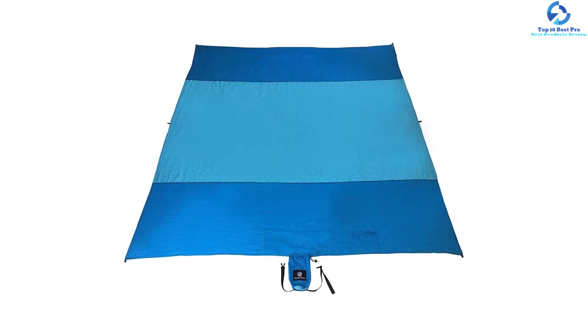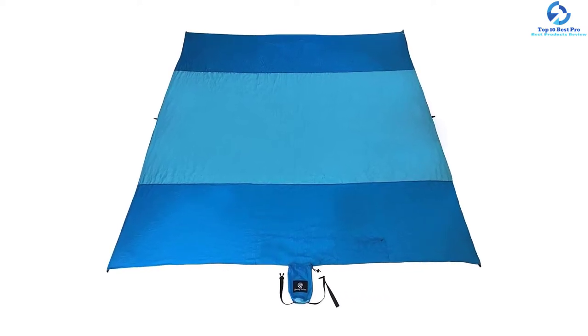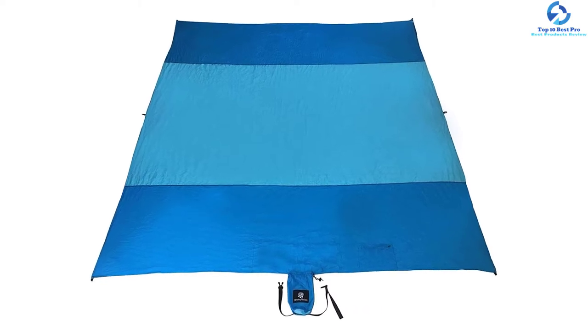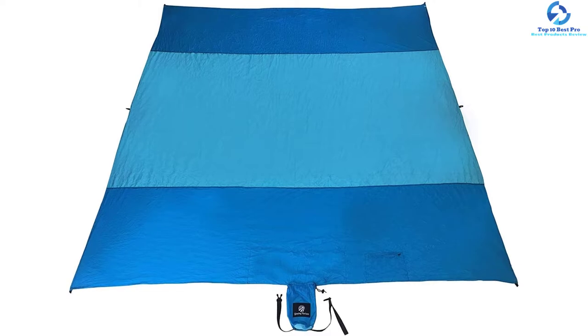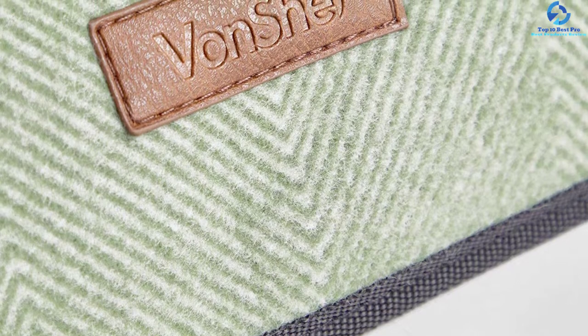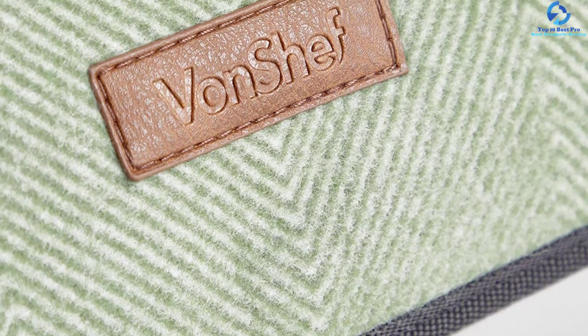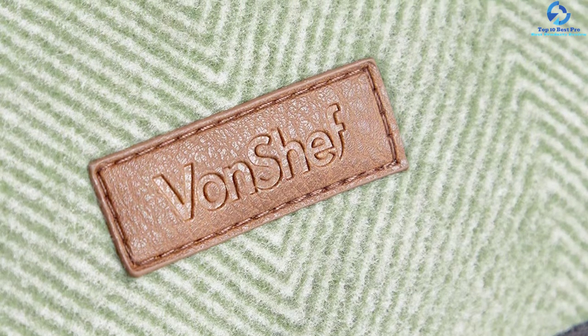It also easily opens with just a single unzip and folds easily. The large blanket has a size of 70 by 59 inches, which makes it great for the family and can accommodate three to four users. It is a machine washable blanket that you can easily clean for long-term use. Since it is a portable blanket, it is great for a number of outdoor activities including park picnics, beach, and camping.